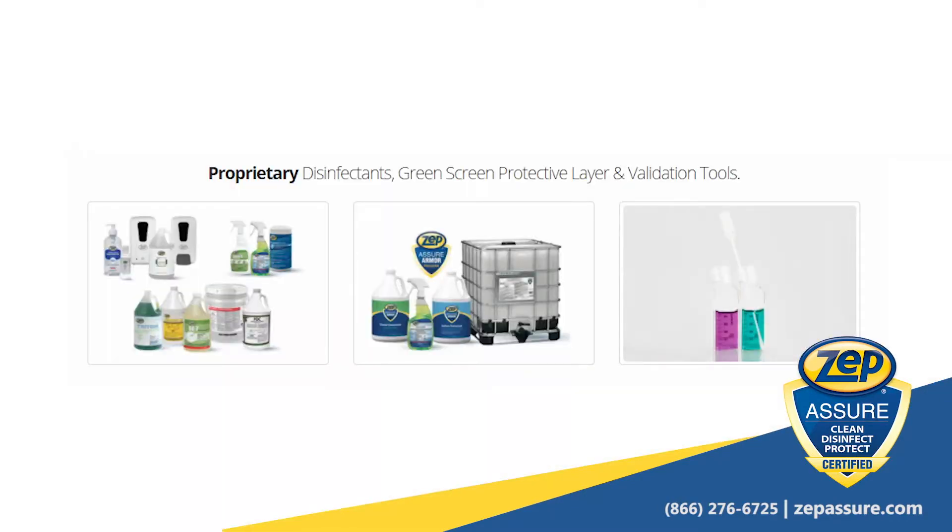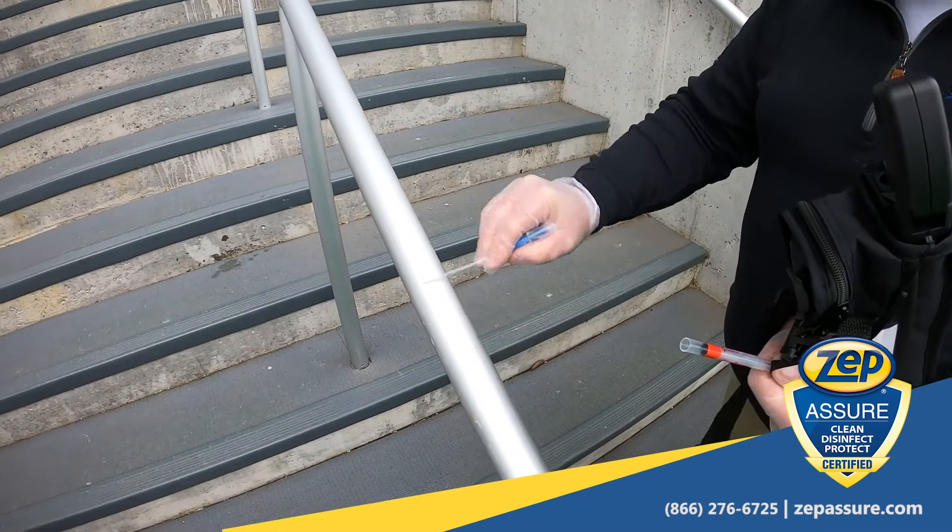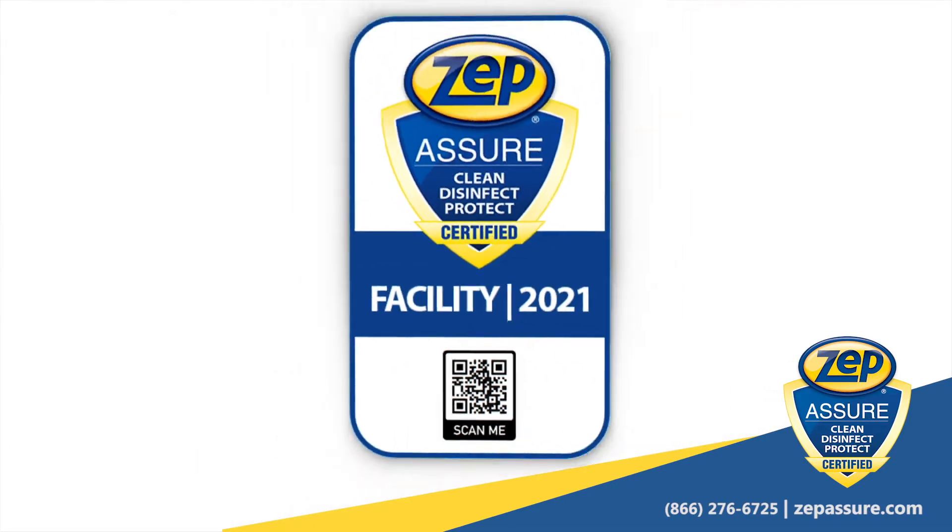Zep has the necessary chemistry and equipment to address all cleaning and disinfection needs of your facility. We will validate your micro-mitigation program and issue an official Assure certificate for you to share with customers, staff, and employees.